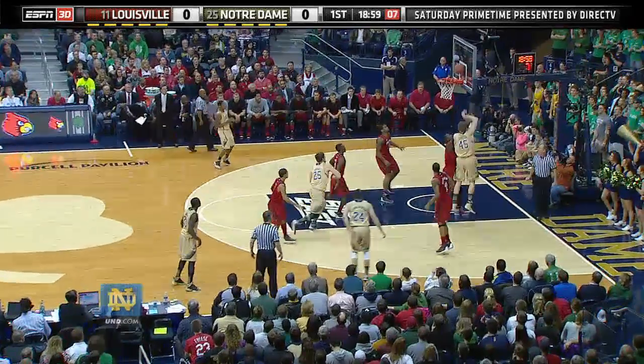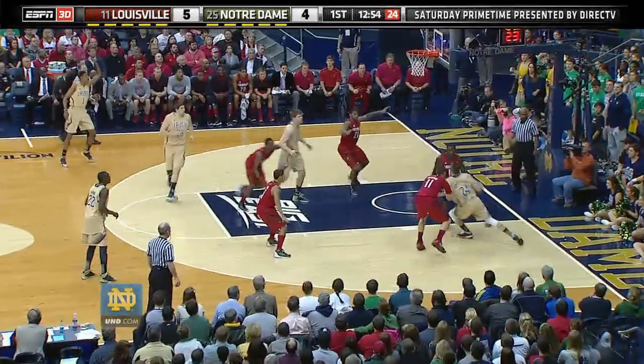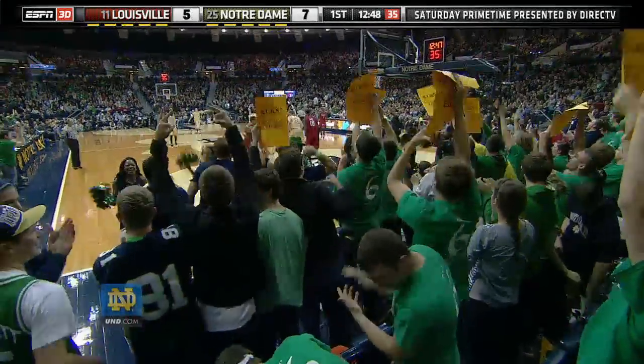Right side now. Connaughton inside. Cooley. Jump hook good. Notre Dame's on the board. On the right, it goes to Connaughton. Connaughton. Up top, beat Shide for three. Got it! And the Irish lead 7-5.